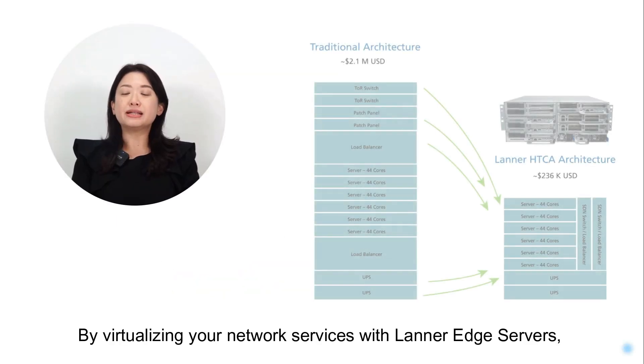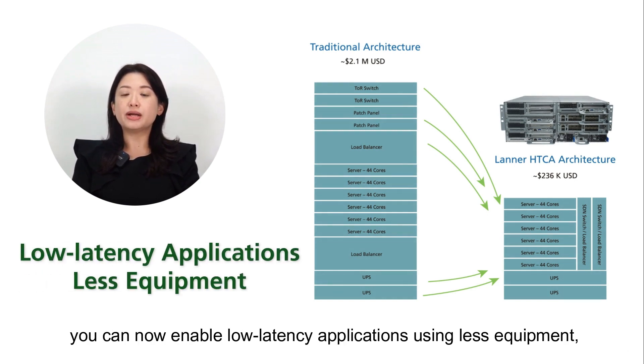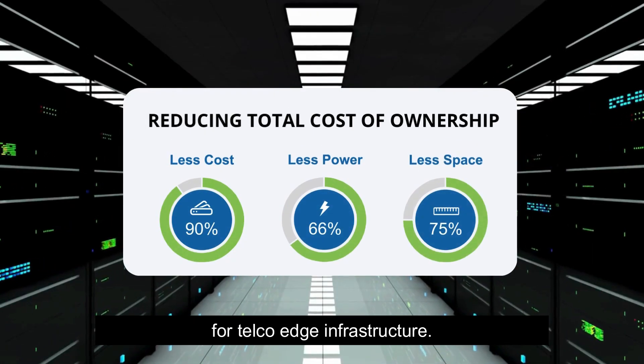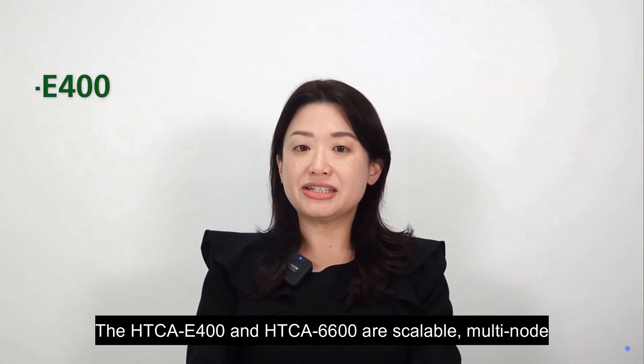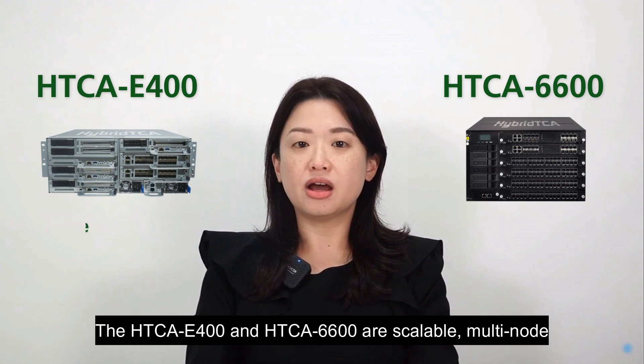By virtualizing your network services with Lanner Edge servers, you can now enable low-latency applications using less equipment, thereby reducing your total cost of ownership for telco edge infrastructure.